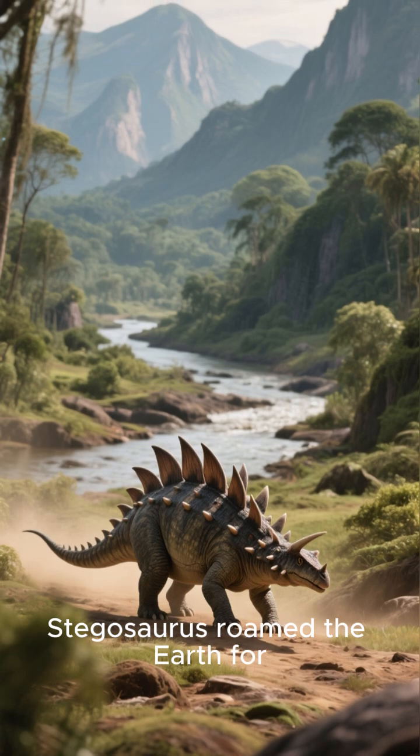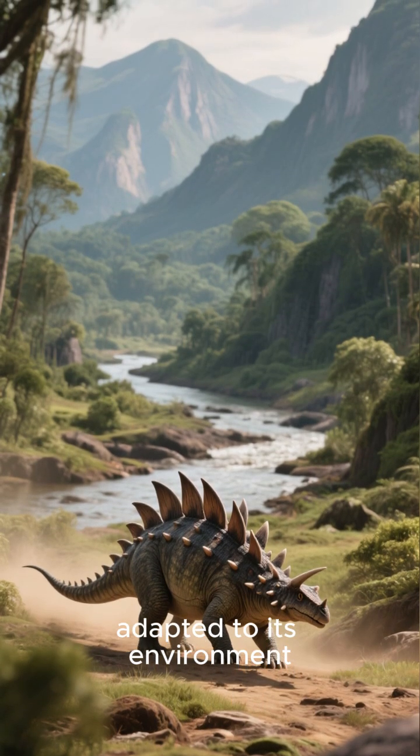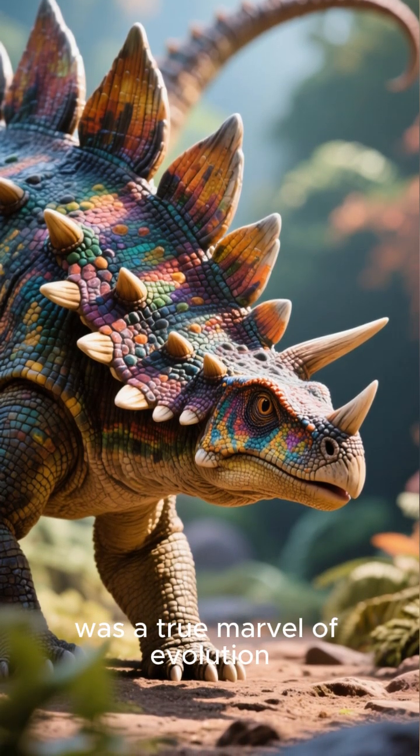Stegosaurus roamed the Earth for millions of years, proving it was perfectly adapted to its environment. From its temperature-controlling plates to its deadly tail, the Stegosaurus was a true marvel of evolution.